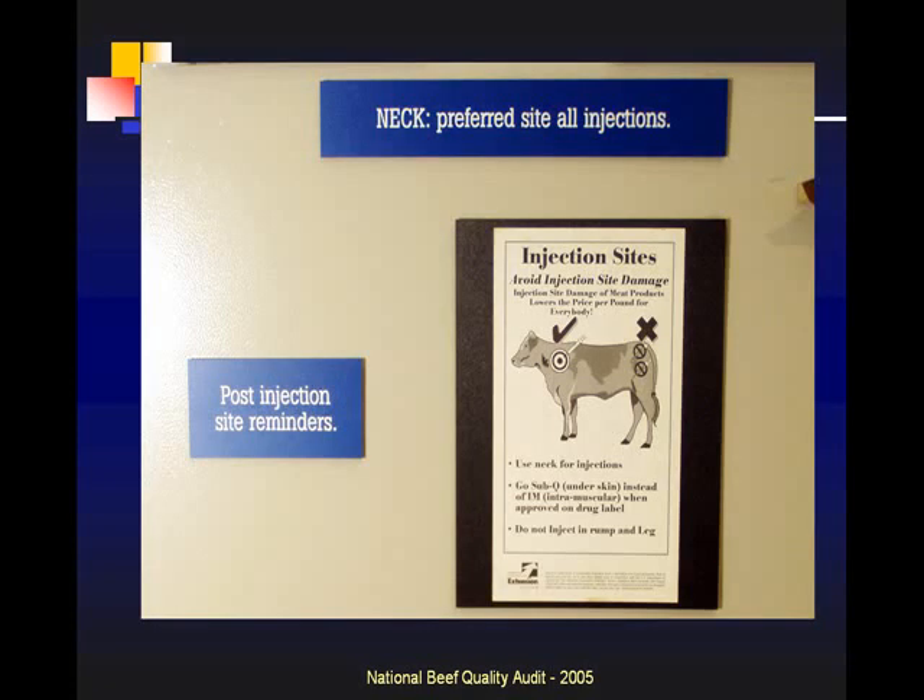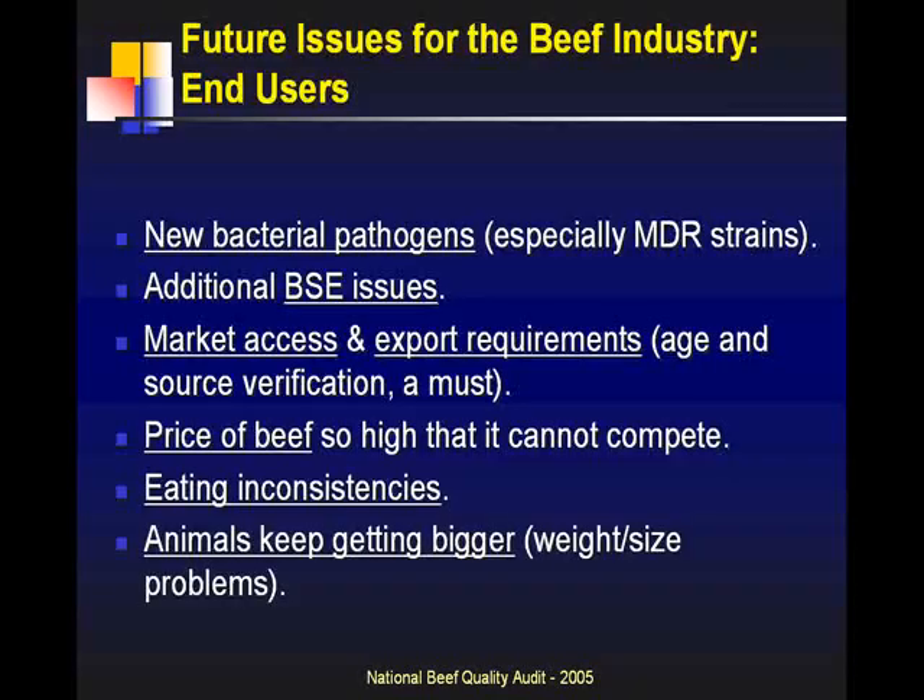That's why you see preferred injection site location in the neck — this is just one of various pictures out there to promote that. So what do our end users tell us about future issues? Realize this was three years ago. These are restaurants, retailers, and purveyors telling us what we need to address.